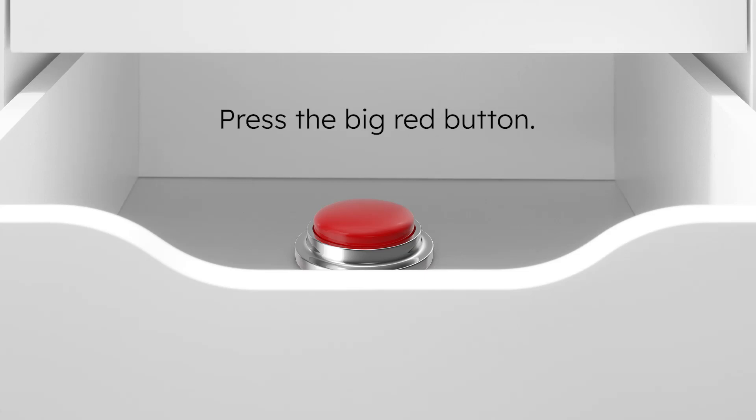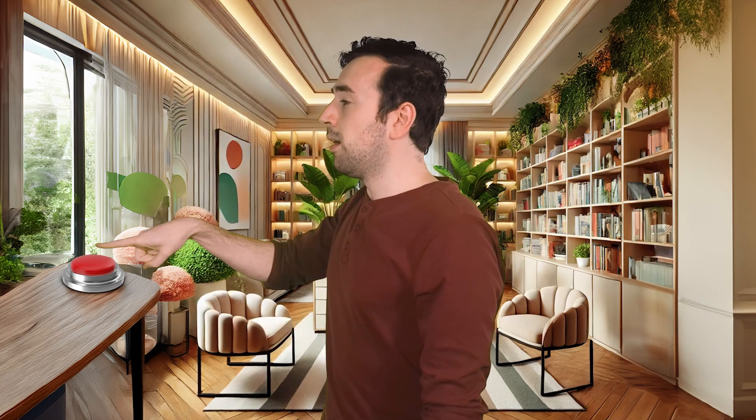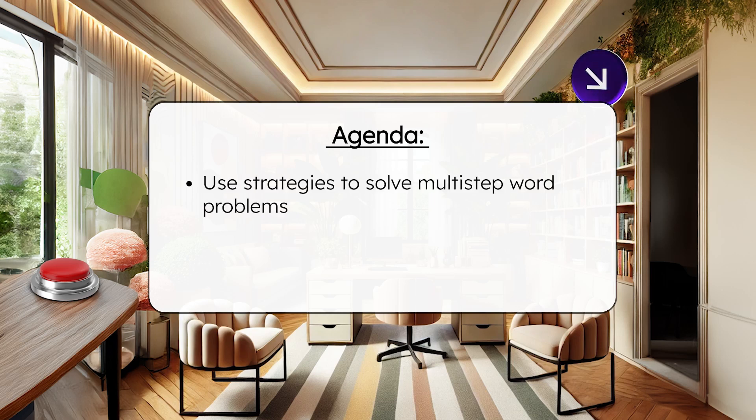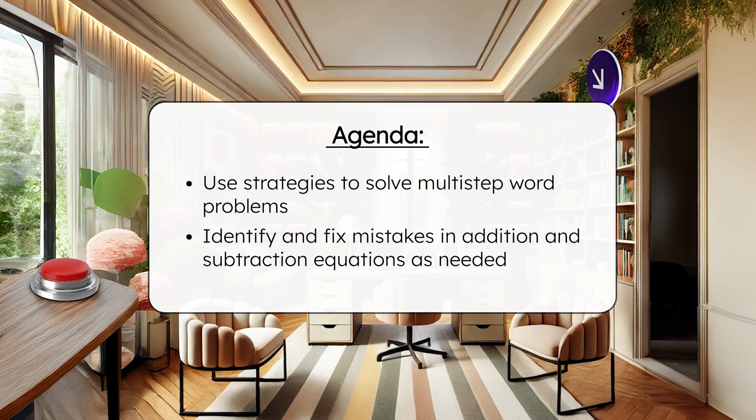A big red button — I wonder what it does. Hey Mathpetitions, it's finally time to find out what the big red button does. A secret passageway through the bookshelf? This mansion is full of surprises, and it looks like more puzzles could be found through here. By the end of today's lesson, you'll be able to use problem-solving strategies to solve multi-step word problems. You'll also be able to identify and fix mistakes in addition and subtraction equations. Have your guide and notes ready, and let's discover where this passageway leads.